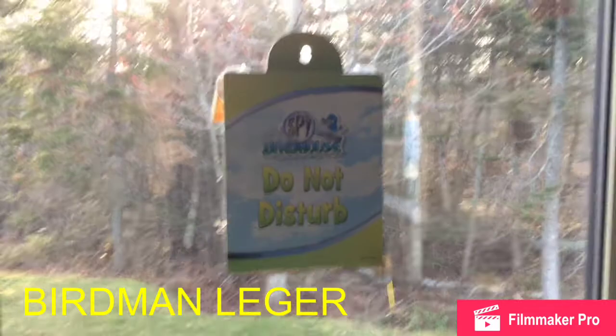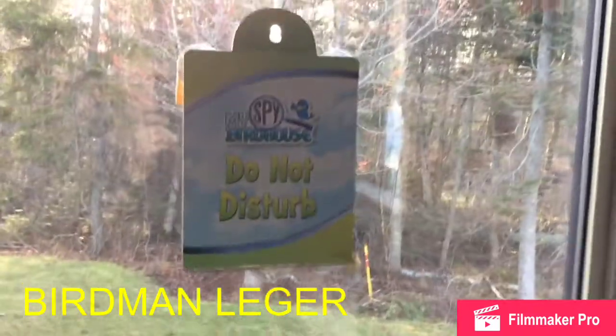Hello all you birders! I have a MySpy birdhouse — a window birdhouse.